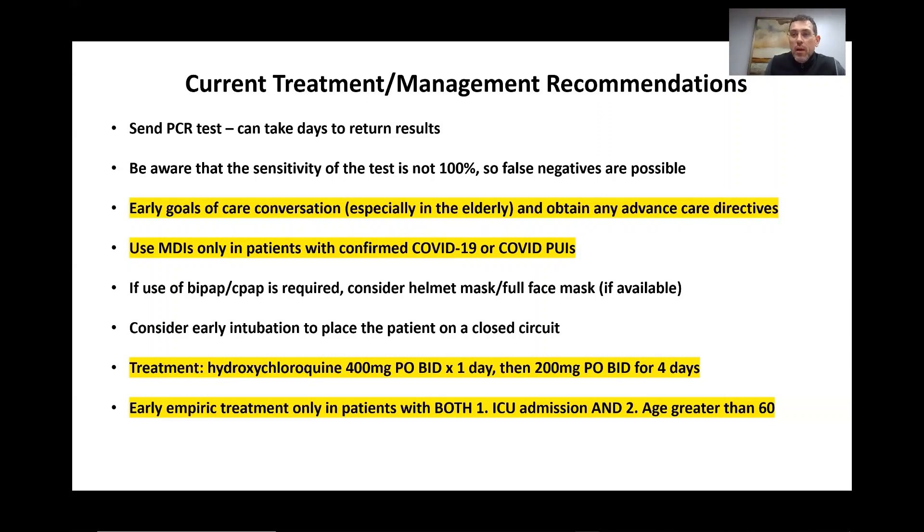For our particular hospital, we currently have hydroxychloroquine, and that is what we're recommending. The dose is 400 mg PO BID times one day, then 200 mg PO BID for four days. We are only starting empiric treatment on patients who meet both criteria: ICU admission and age greater than 60, because if we started empiric treatment on every patient, we could run out in less than a week. I'm aware you could also use chloroquine or antiretrovirals, however those aren't in stock at our institution currently.